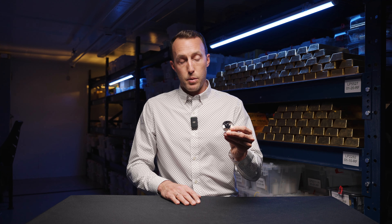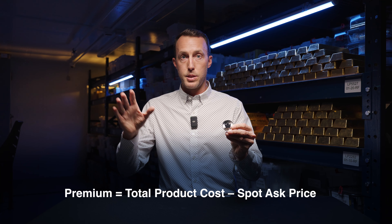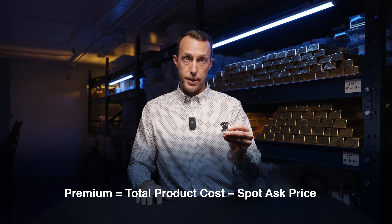Before we get to the three golden rules, I'd like to take a minute to explain two important terms that relate to precious metals, the first being premium. What is a product premium? The product premium is the difference between the total product price and the spot price for that particular commodity.